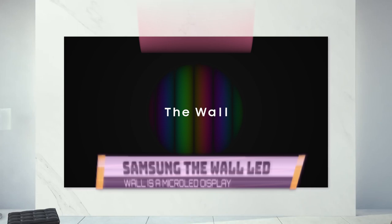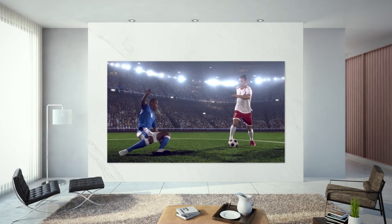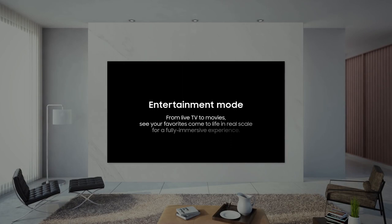At number eight, the Samsung The Wall LED display. Samsung's Wall is much more than another display unit — it is Samsung's attempt to revolutionize the viewing experience. The Wall is a micro-LED display with AI picture enhancements and advanced microscopic light features. It was initially designed for massive commercial purposes and big businesses, but can also be fitted for home use.